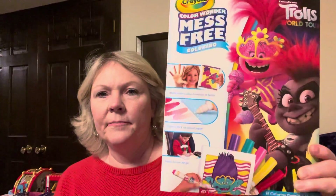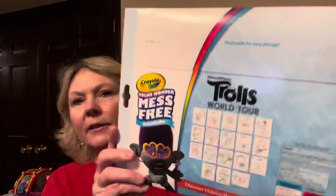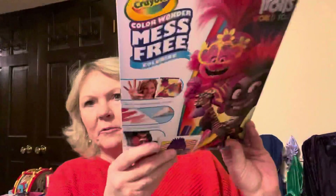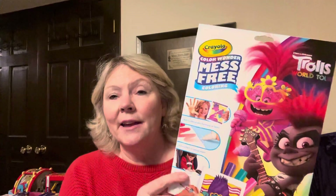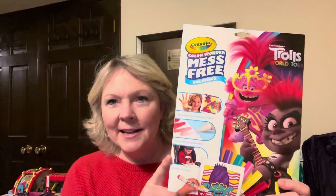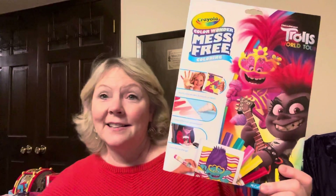I also got these Crayola Mess Free markers — they're really cool, and there are all these pictures on the back. These were not going down in price at the register, so they gave them to me. They were already on sale and then they took 80% off that, so I think I got these for about 60 cents. I bought a couple of those.